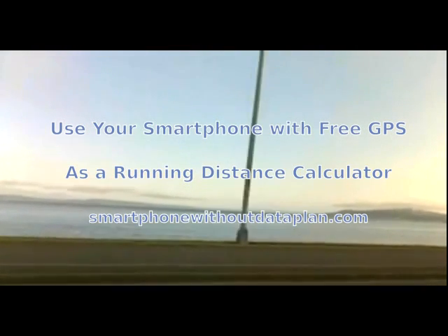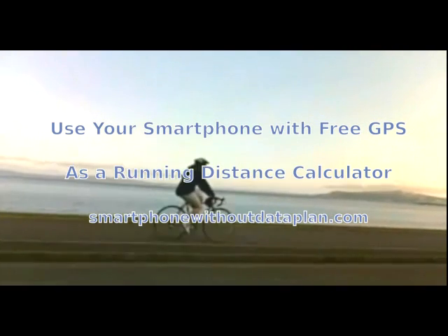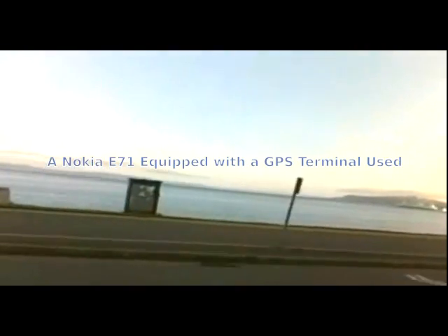Hi, I'm Mike. Welcome to the Smartphone Without Data Plan online tutorial. In this episode, we'll be using the Nokia E71 with GPS as a running distance calculator.